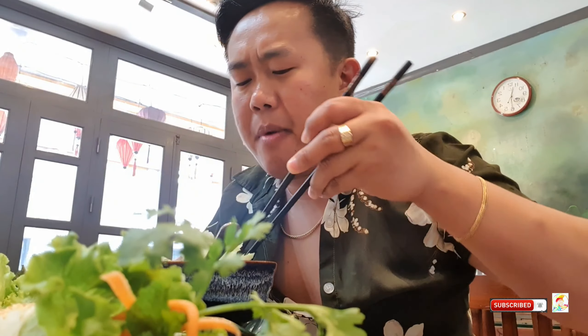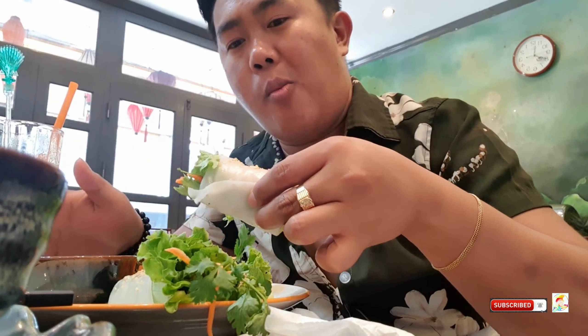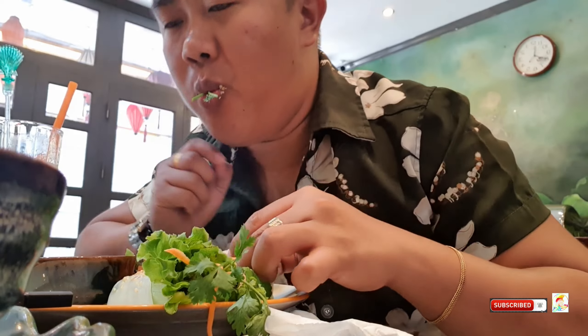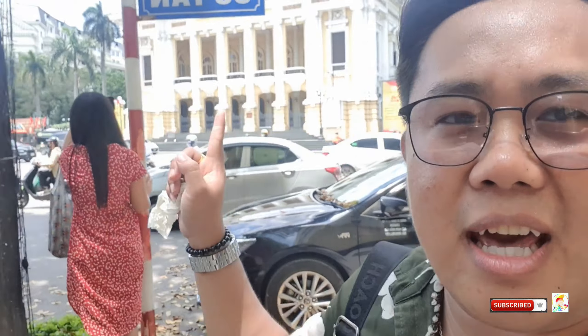The taste is quite strong and bold — I'll check it out though. After walking for a while, we spotted the Opera House. It's a bit hot right now — it's the month of May, and the weather here in Hanoi is summer, similar to the Philippines. This is the Opera House right here.